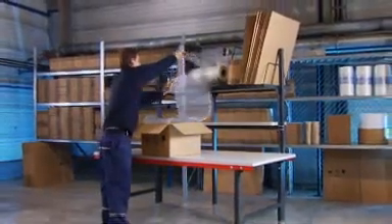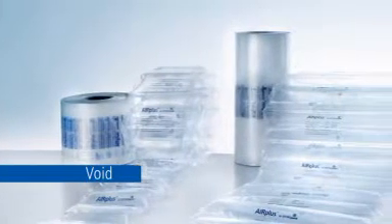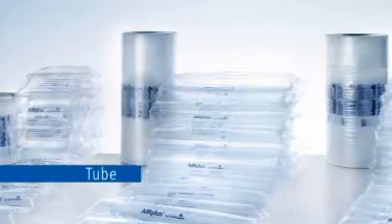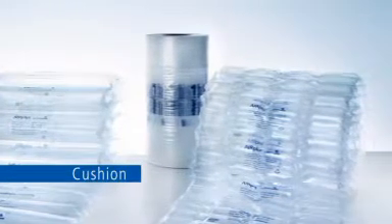We supply reels of film in a selection of different widths, lengths and cushion shapes — all ideally suited for cushioning, void fill, block and brace functions, and for enveloping or wrapping. All AirPlus machines are capable of processing all film types.